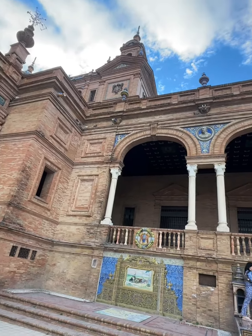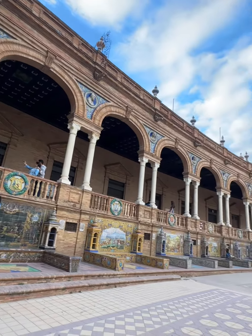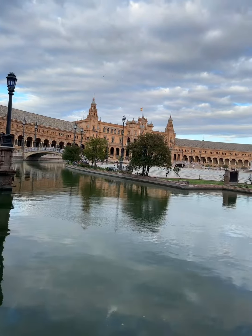And get this, you can even rent boats and row around the area at your leisure. Tourists often flock to the fountains in front of the plaza to take iconic shots with their hands on one of the horse statues.